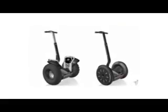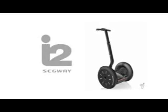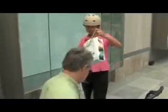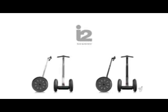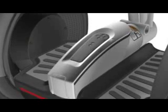Segway offers two base product models. The i2 is designed for a multitude of uses, whether you're commuting over city blocks or running errands in and out of stores. The i2's elegant design incorporates sleek curves with a sophisticated use of materials and finishes.